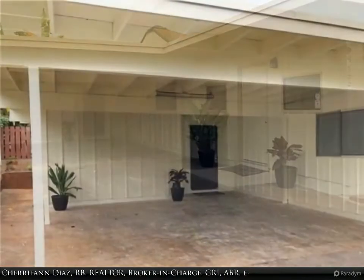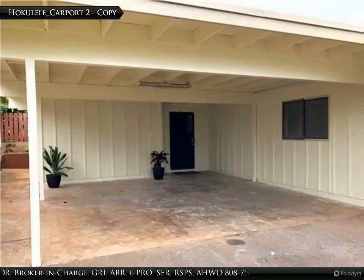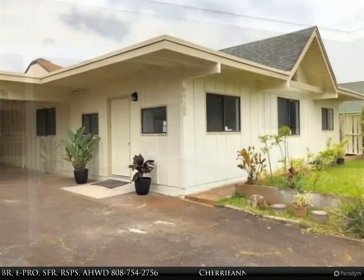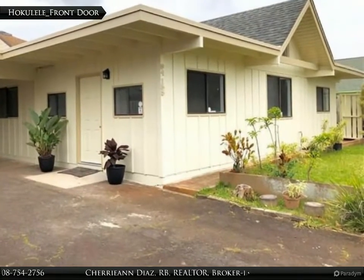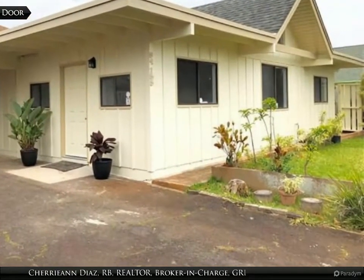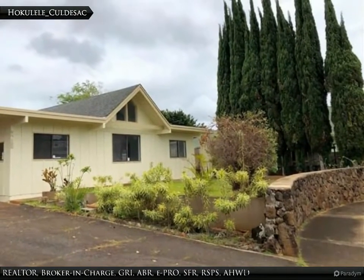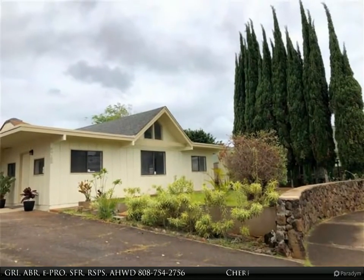Spacious three-bedroom, two-bathroom rarely available single-family home with an open floor plan in a cul-de-sac. This home features three split air conditioner units, wood laminate flooring, stainless steel appliances, granite countertops, and an island-in kitchen. Relax or entertain friends and family in your large patio in your backyard just off the kitchen.